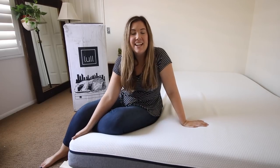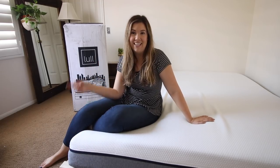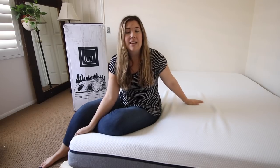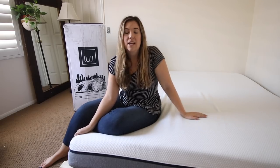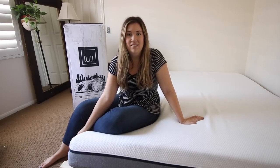Hey guys, it's Alyssa and I'm back with a video I'm so excited about. I've been needing a new mattress and I partnered with Lowell, who were kind enough to send me this California king-size mattress. I could not be happier with that. I'm really excited to tell you guys about this company and also provide you with a $100 off coupon — the link is in the description.